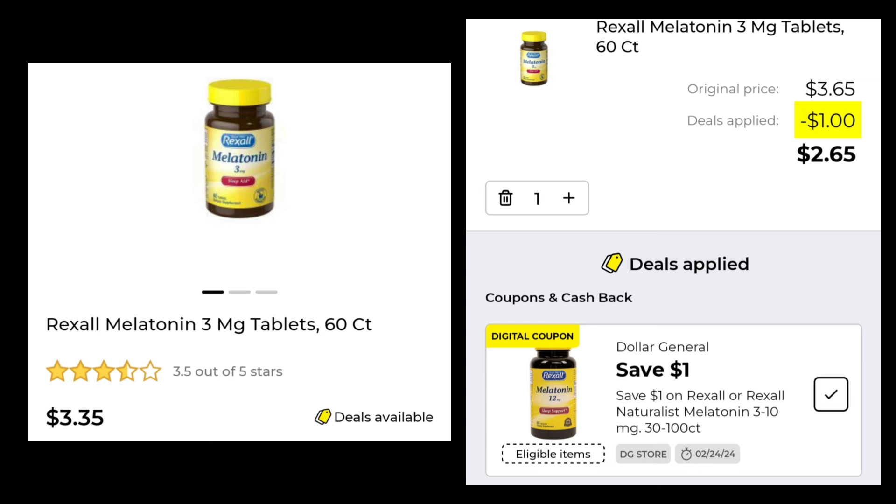You can see that the prices are off once you see them and then add them to the app — I don't know why that happens sometimes, but it does.